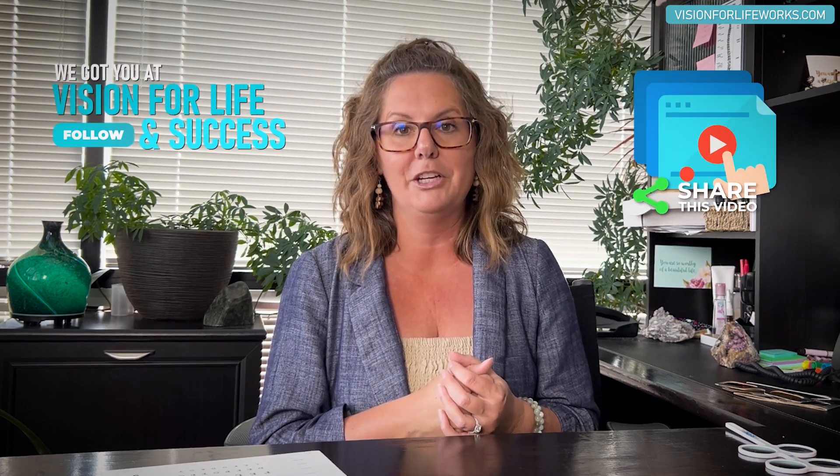If you haven't done so already, make sure you hit the like button and subscribe. And as always, if you feel like this could help someone, please pass this video on. Thank you.